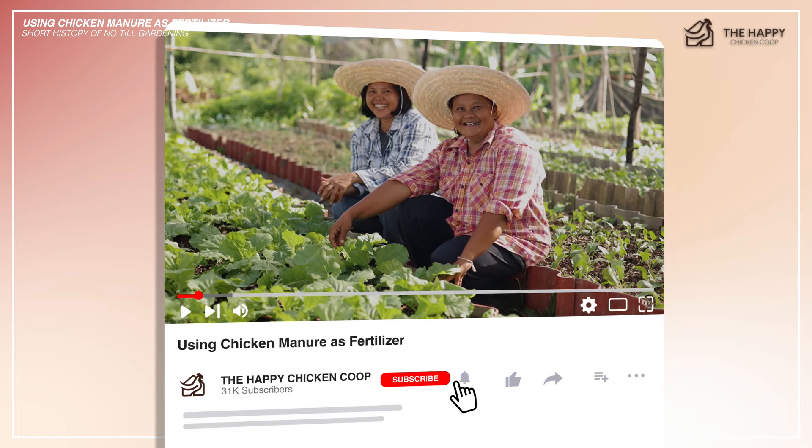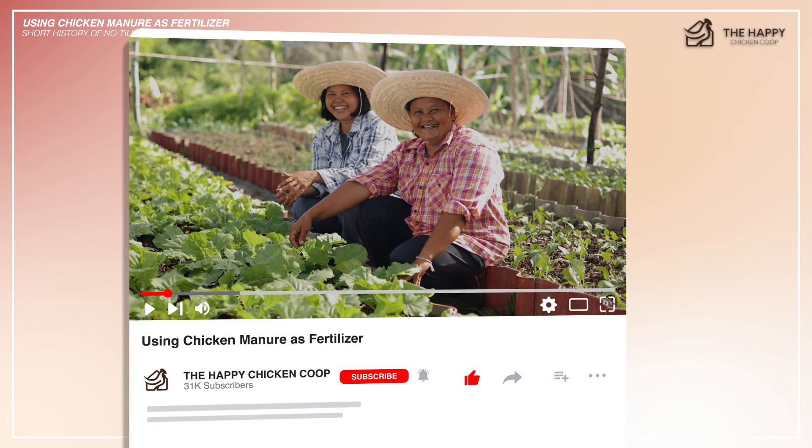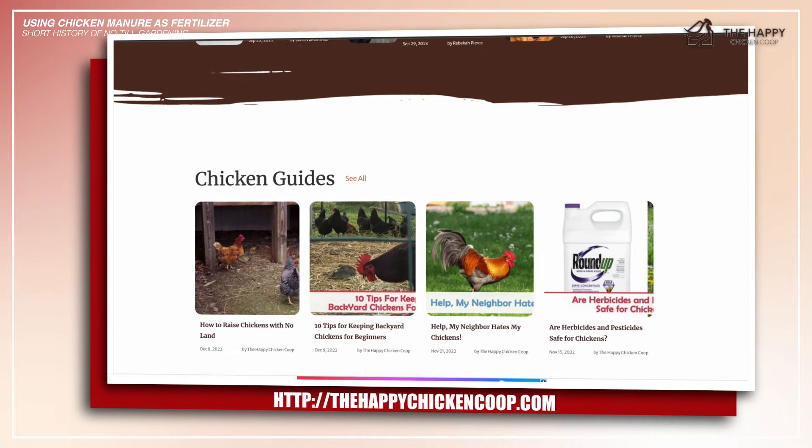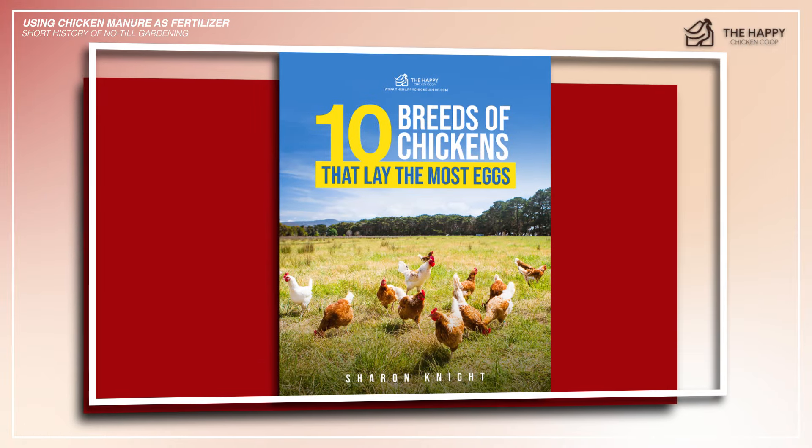Please be sure to like this video and subscribe to the YouTube channel. Also subscribe to our website, thehappychickenpoop.com. If you subscribe using the link in the description, you'll receive a free ebook on the 10 best egg-laying chicken breeds.